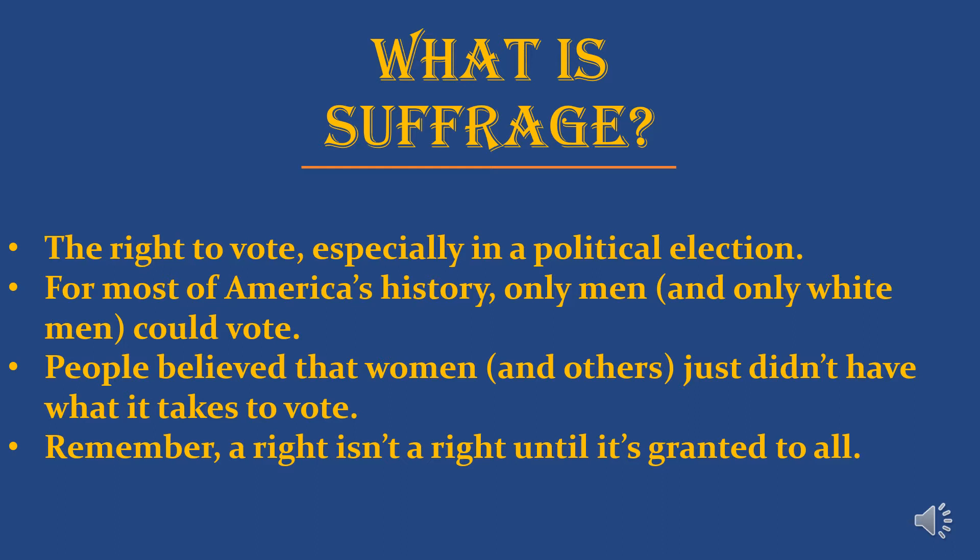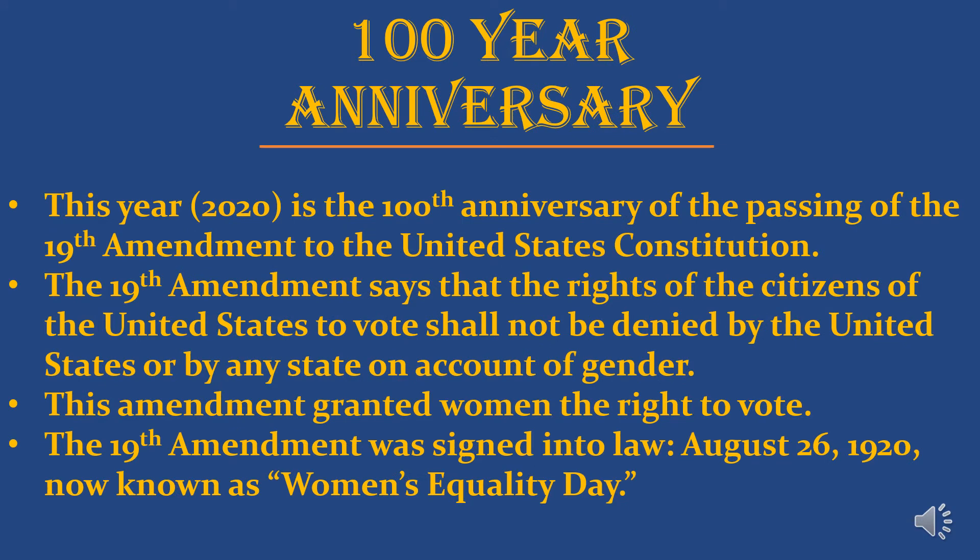For most of America's history only men, and then usually only white men, were able to vote. People believed that women and others just didn't have what it takes to vote — either they weren't smart enough, didn't have common sense, or women would just vote with their fathers or husbands. Lots of silly reasons. But remember: a right isn't a right until it's granted to all, and the right to vote is a very important right.